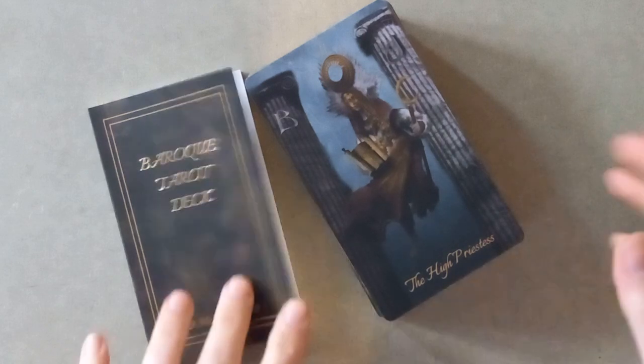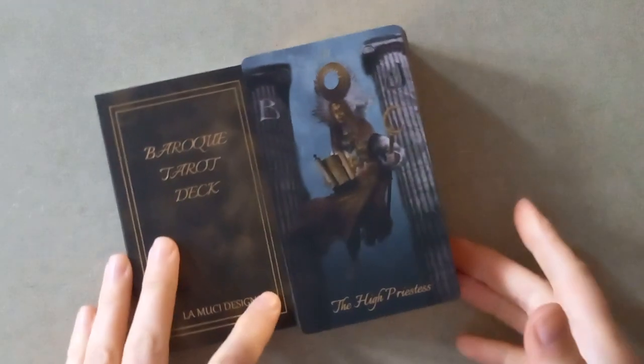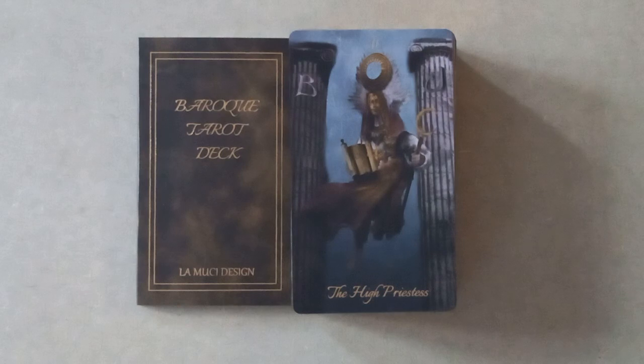So there you go — that is the Baroque Tarot. I hope you like it. Sorry about the shadow. I hope this gave you some inspiration to get it if you've been on the fence, or helped you make up your mind that you don't need it. And if you have got the Tarot Volatil and you pair them up, let me know how you get on with those as well, because I'm still having problems getting that deck to talk to me. Until the next one — take care, bye.